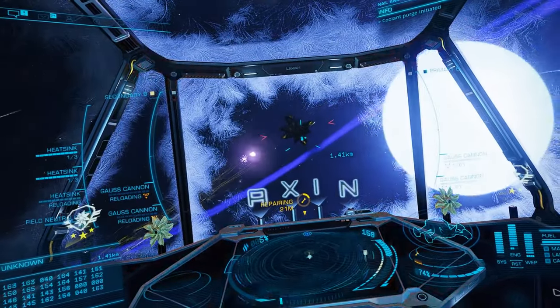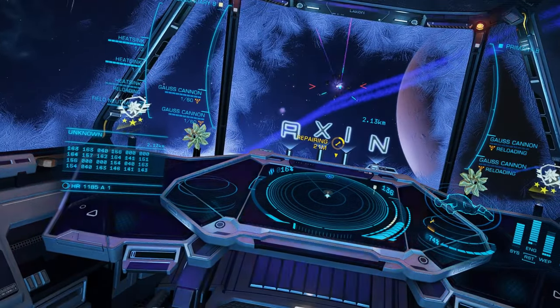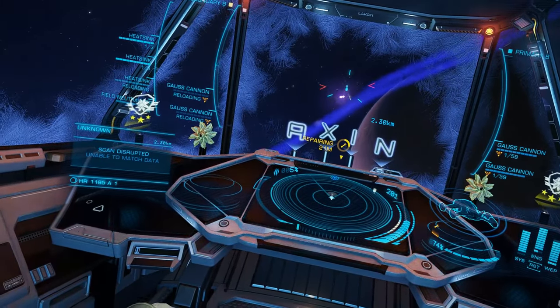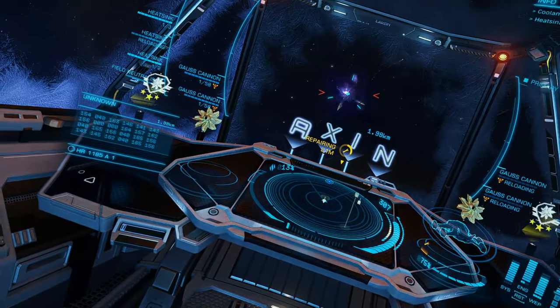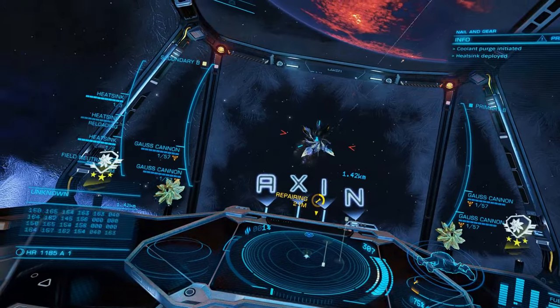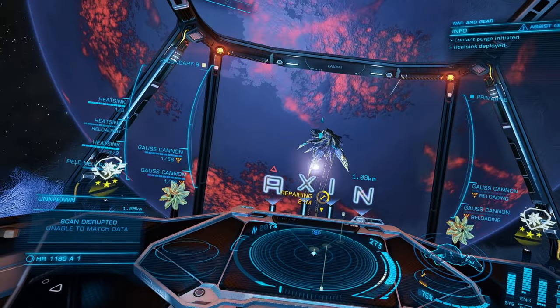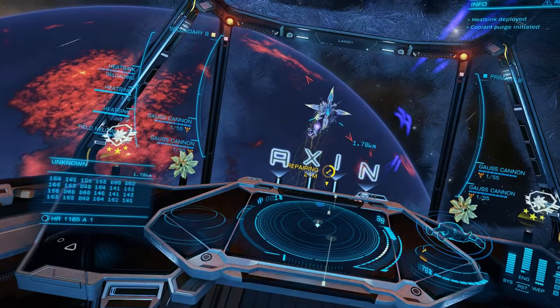There are really only two ship build types that are universally effective in AX combat: shield tanks that can slug it out with Thargoids face on using enormous reserves of shield strength and cell banks to weather the Thargoid damage output, and cold orbiters that avoid damage altogether. In this video we will explain cold orbit mechanics and techniques.